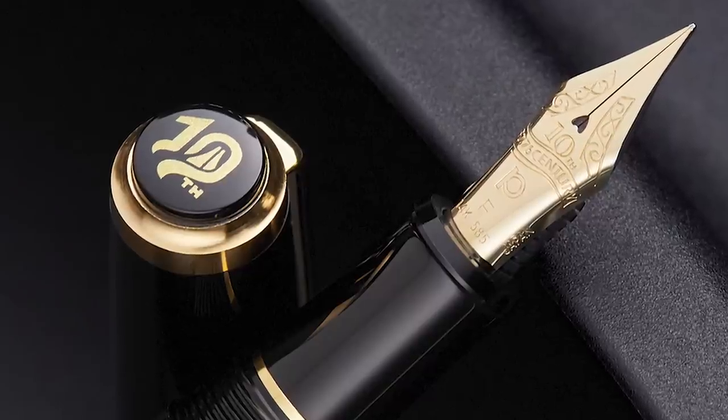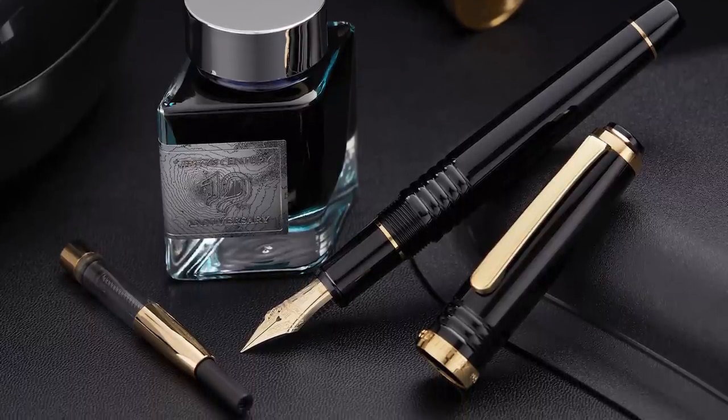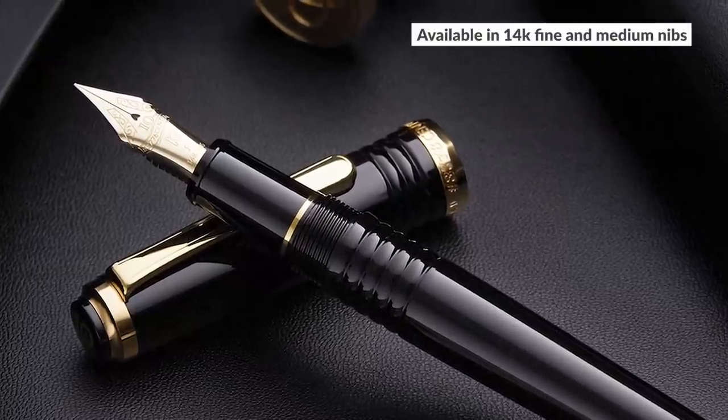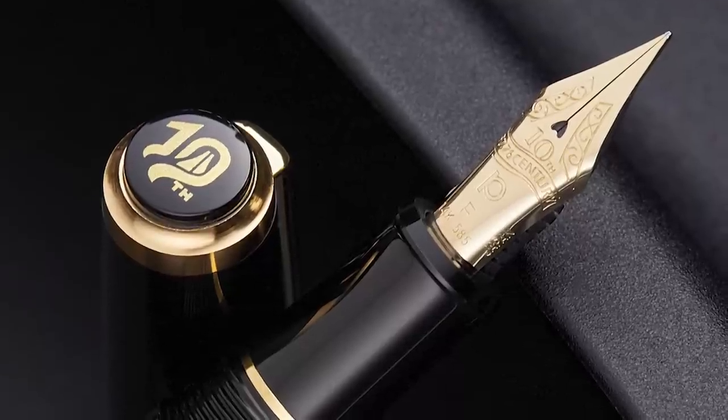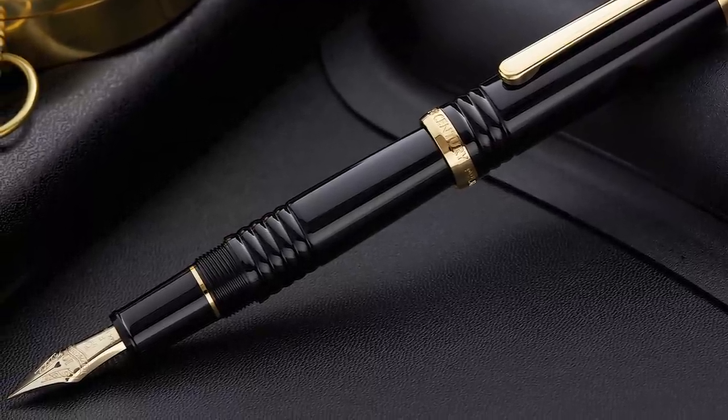Platinum 3776 Century 10th Anniversary Limited Edition. So 10 years ago, Platinum upgraded their iconic 3776 model with the 3776 Century — jazzed it up a bit and included the slip-and-seal mechanism to keep the nib inked up and ready to go. Platinum celebrated this with a 10th anniversary pen. Being completely honest, the design of the overall pen isn't all that much to my taste, but I respect it. What got me excited was the nib, which they made softer than they normally do for their relatively stiff gold nibs, and I really like the way it writes. I really hope Platinum makes more nibs like this one.